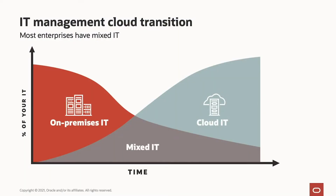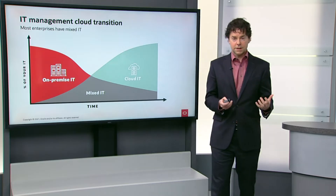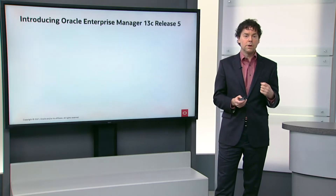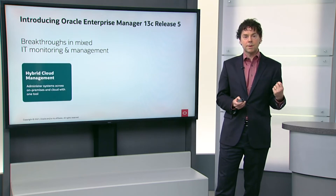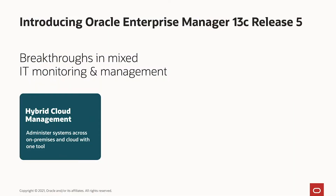Our target for Enterprise Manager 13.5 is our customers who have both a traditional on-premise IT deployments and are transitioning to cloud. When you transition to cloud, there are many new important requirements, and so the new functionality that we've built into Enterprise Manager focuses on three key areas.